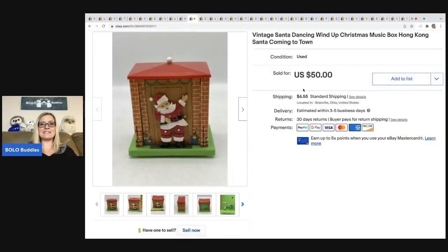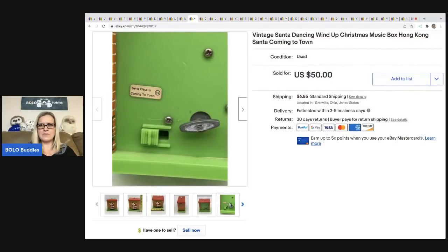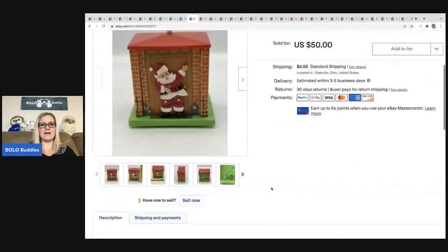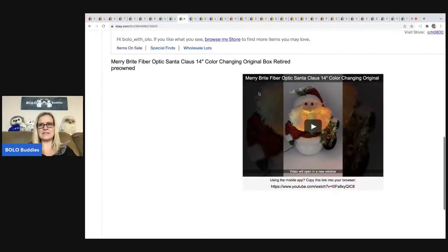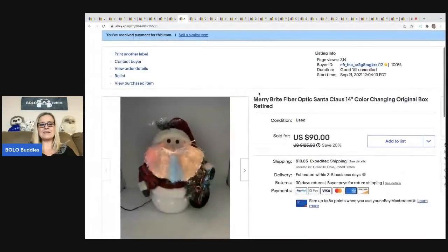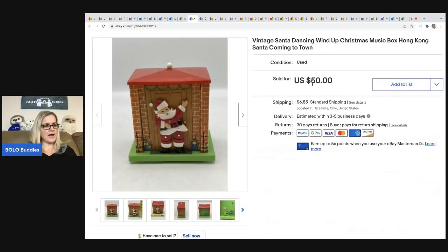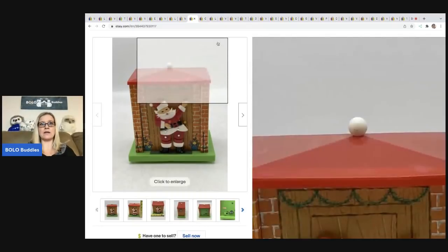The next item is so cute — it's this little vintage dancing Santa wind-up music box made in Hong Kong. I have a video in the description that shows how it works, and I think I also did a video on the fiber optic one. I like to do that because I think it helps sell my items. This sold for $40 on best offer, and the buyer was all in for $49.67. I got this at a garage sale for a dollar. I actually had somebody reach out on YouTube asking if it was still available — it wouldn't surprise me if those videos lead people into my eBay store.